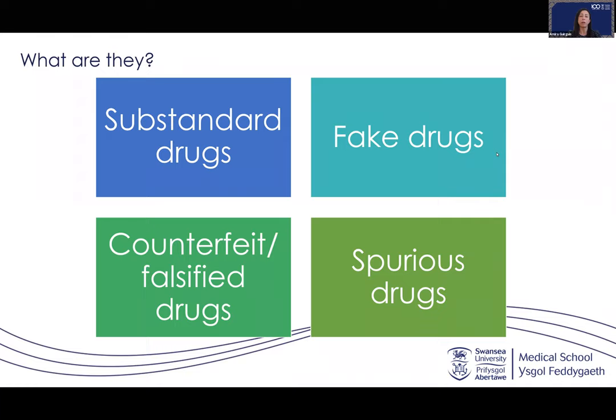Counterfeit drugs can threaten the whole health system. They don't only put at risk the lives and health of millions of patients who believe their prescription medicines are genuine, safe and effective, but they also pose a great cost on the pharmaceutical industry in lost revenues, and they expose companies to a range of reputational and liability risks.